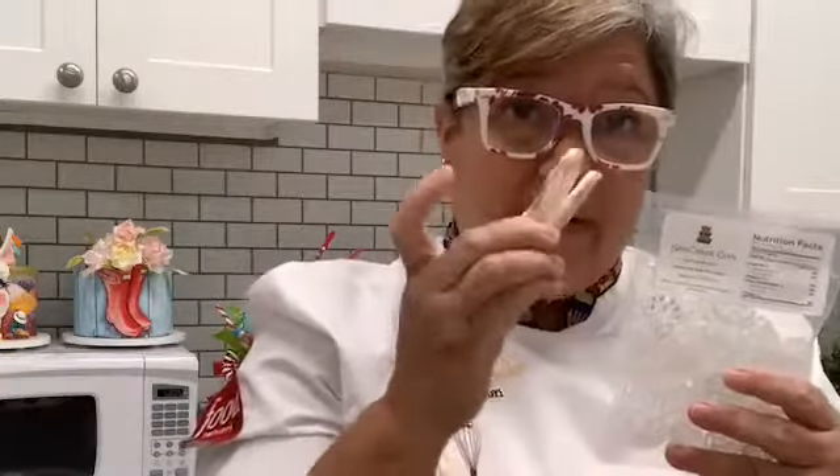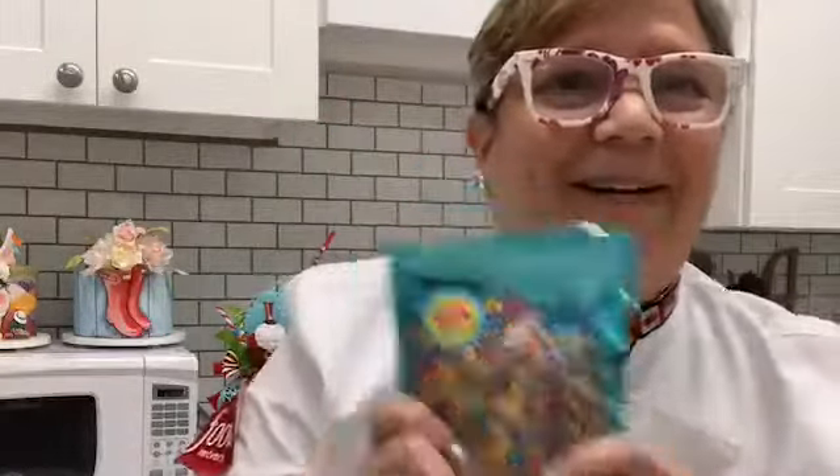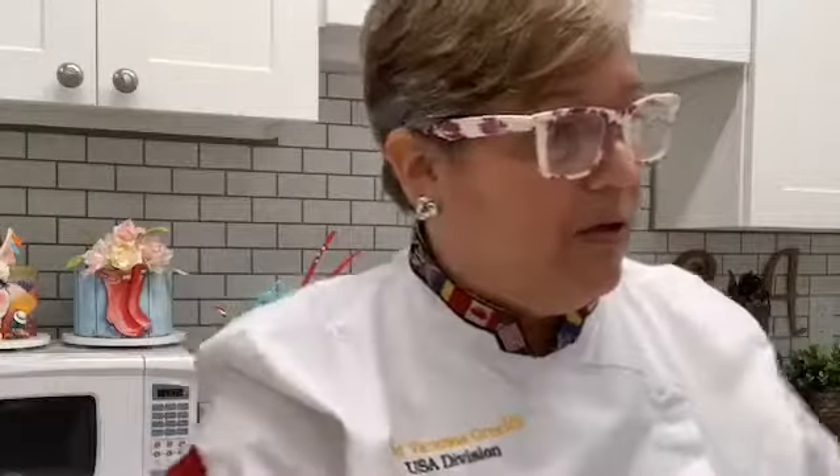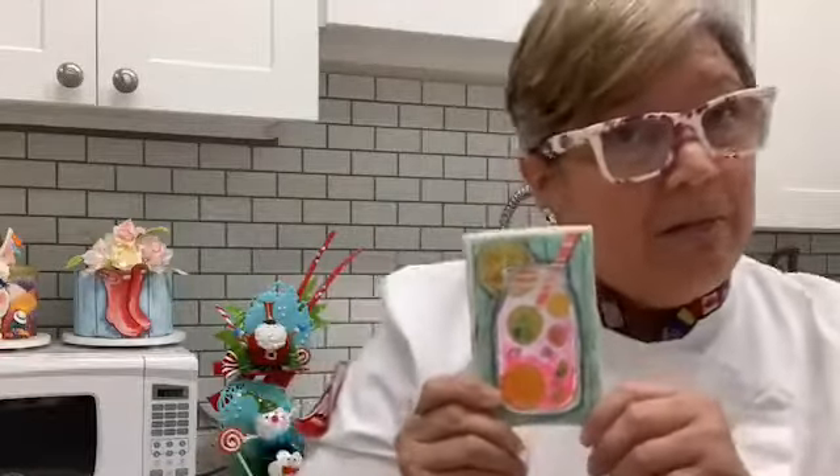I also want to shout out SimiCakes, because we're going to be using isomalt for both of my cookies. And last but not least, I couldn't do without my fun sprinkles from Bryson — Kate Man vs Kate. I'm also going to show you how to make this fun cookie using edible images from Icing Images — Deb has wonderful customer support.